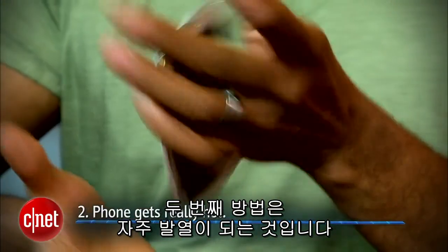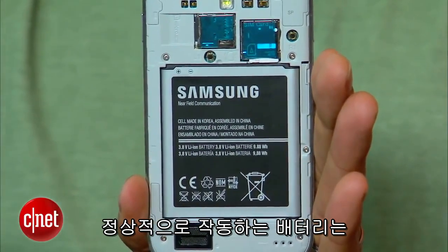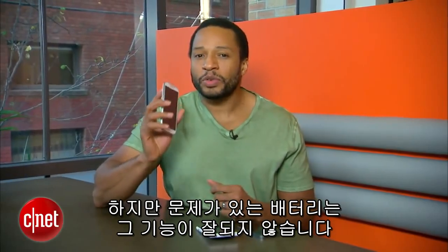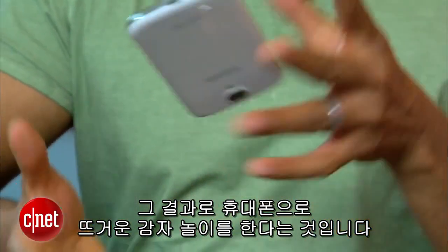Number two is that your phone gets hot — and I'm talking really hot, uncomfortably so. A normal functioning battery will periodically vent excess heat, but one that's on its way out will have a lot of trouble doing that, which will result in you playing hot potato with your really, really hot phone.